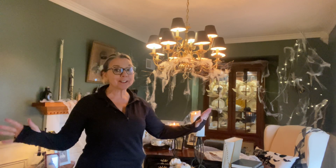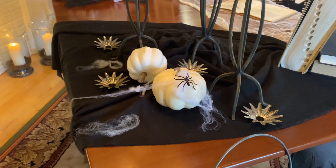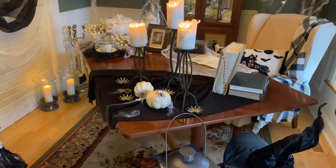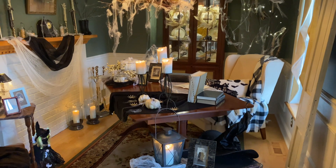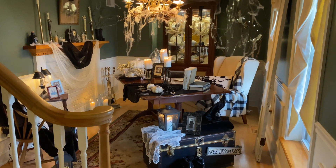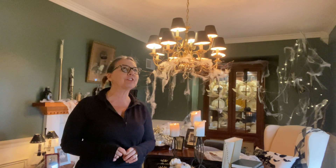Wait till I show you what I did to my dining room. So you're getting a glimpse of it now. I decided to make my dining room look like a witch's lair for Halloween. Most of the things in this room I already had. I'm going to take you around the room and show you everything I did — all the details — and I really wish you'd stick around for the end of the video because there's a great surprise coming up.